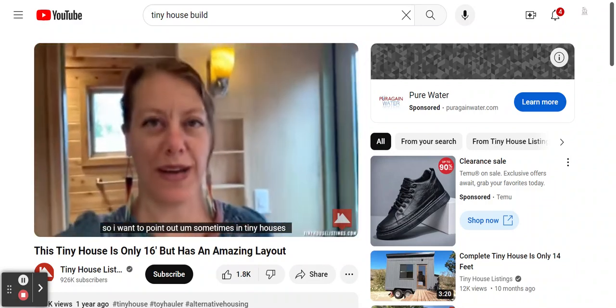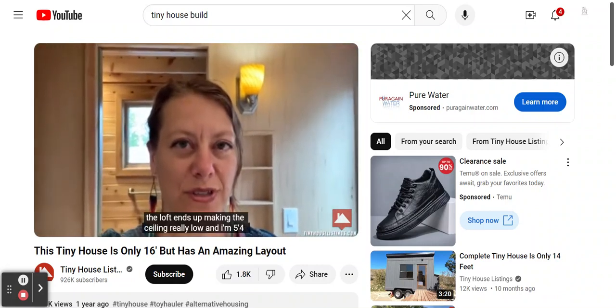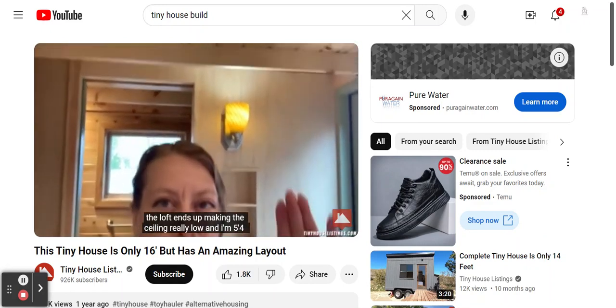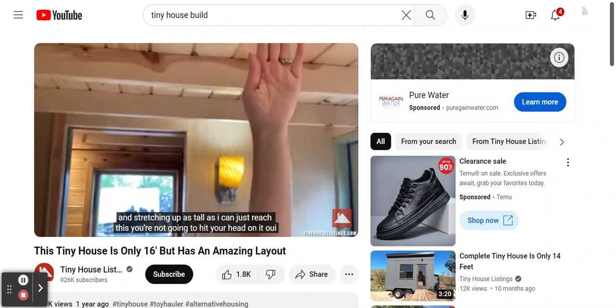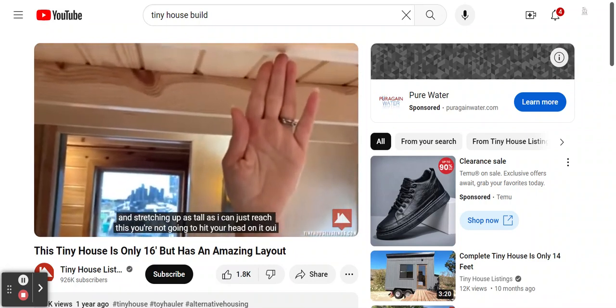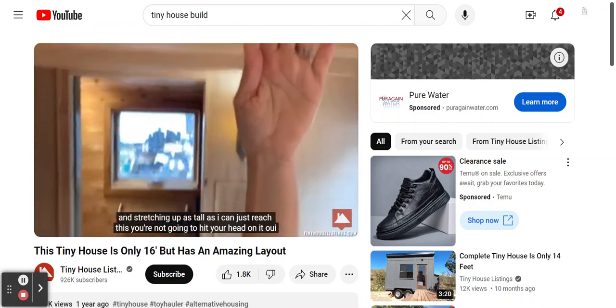Sometimes in tiny houses the loft ends up making the ceiling really low. I'm 5'4" and stretching up as tall as I can I just barely reach it — you're not going to hit your head on it.